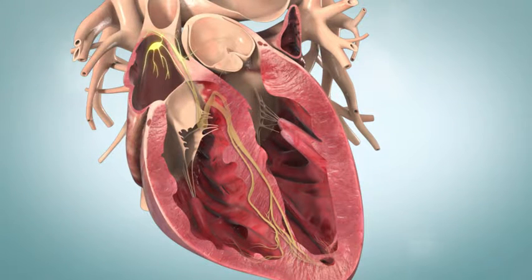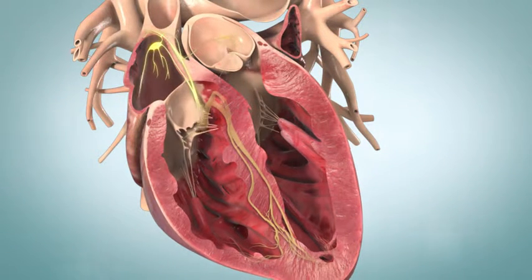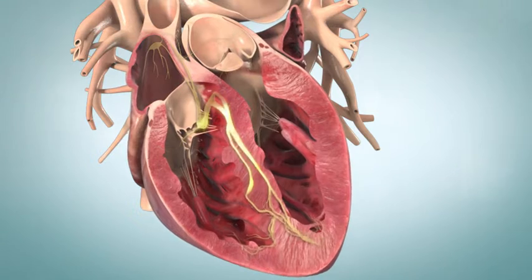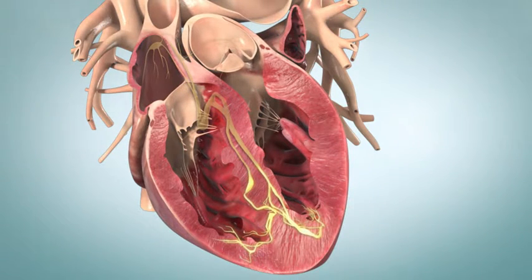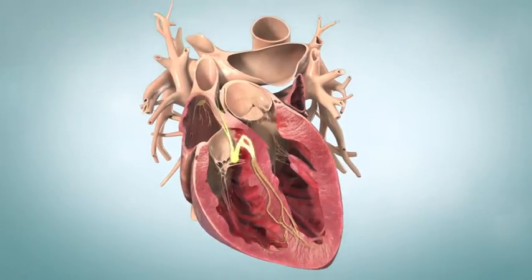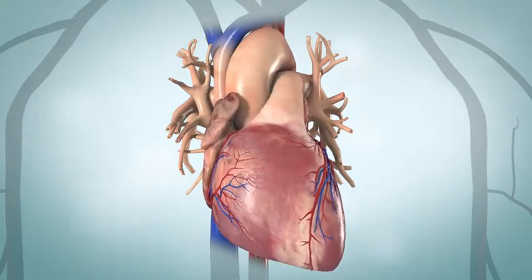When the SA node fires, the atria contract. Instantly, an impulse passes to the AV node. Once the impulse passes through the AV node, it travels down through nerve fibers to the bottom of the ventricles, causing the ventricles to contract and squeeze blood out of your heart.